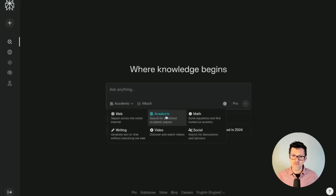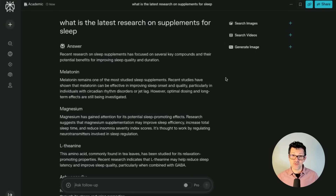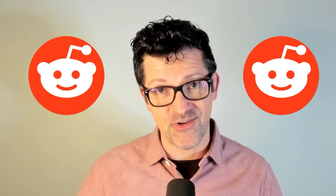Another great focus feature here is the academic focus. This is almost the opposite of the social focus — you are focusing it exclusively on academic papers. This academic feature is very helpful when making any sort of health decisions, if you want to look at the latest research on, let's say, supplements for sleep. I've got another tool, probably the one I'm most excited about, that all revolves around Reddit, coming up later in the video.